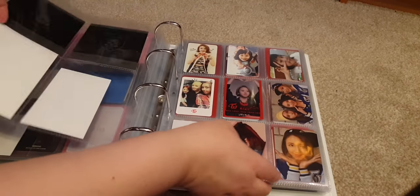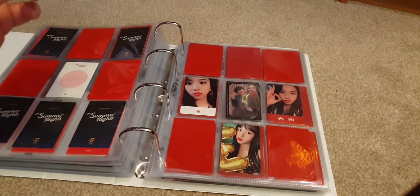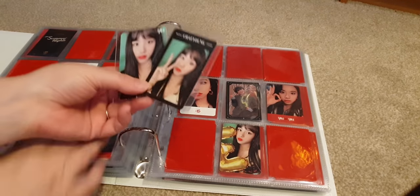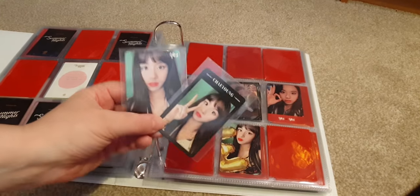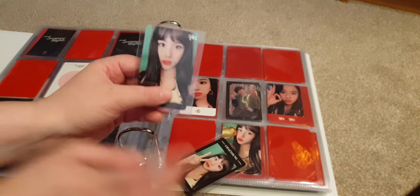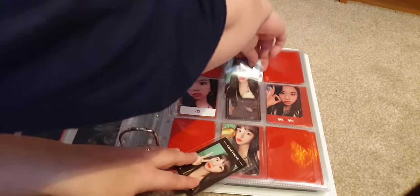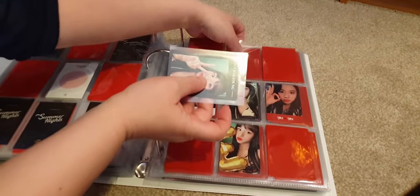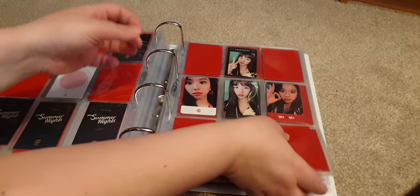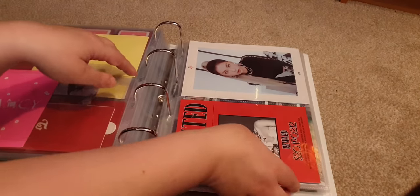We have some Chaeyoung cards — some TWICE Fancy or Yes cards. My friend saw my Red Velvet downsizing video and we traded: I sent him three Red Velvet cards, he sent me four cards including two Red Velvet cards, this beautiful Taeyoung card, and a little freebie because he's generous.